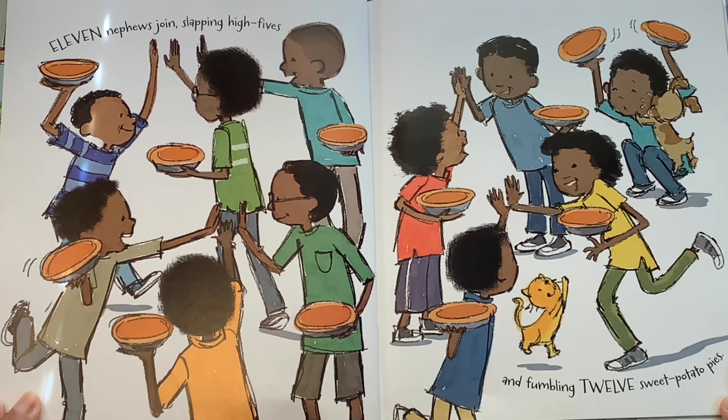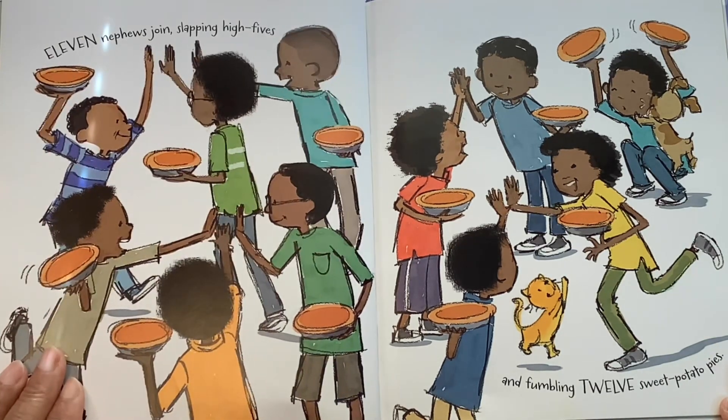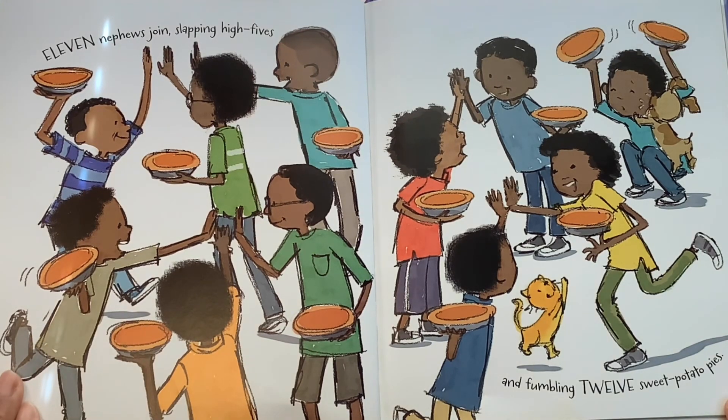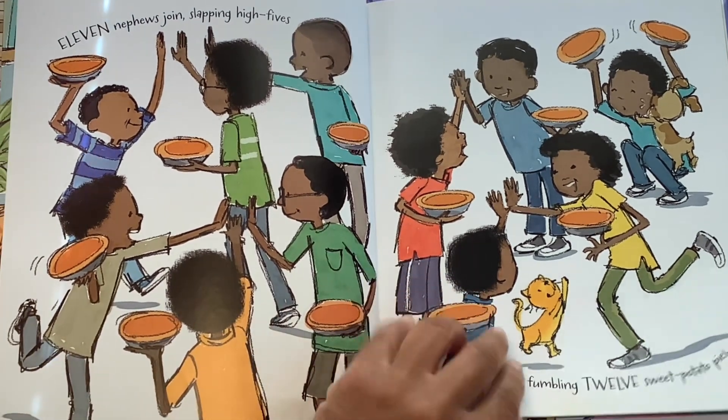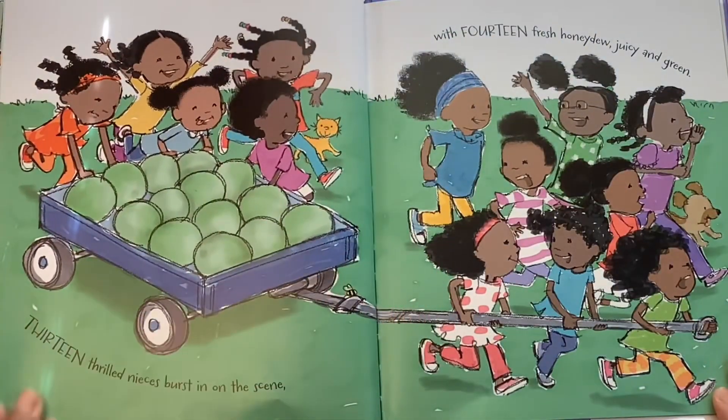Now we have eleven nephews join, slapping high fives and fumbling twelve sweet potato pies. Oh my gosh, they're fumbling the pies! Those pies look too good to drop and waste. Sweet potato pies are one of my favorites.